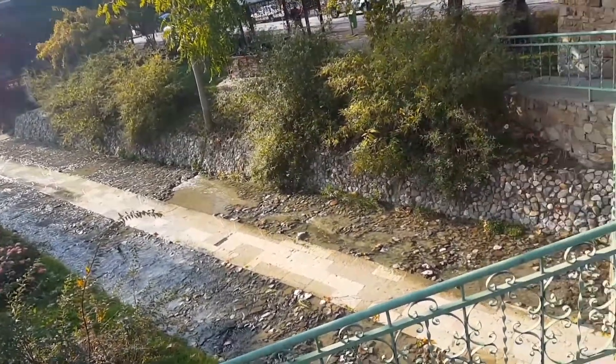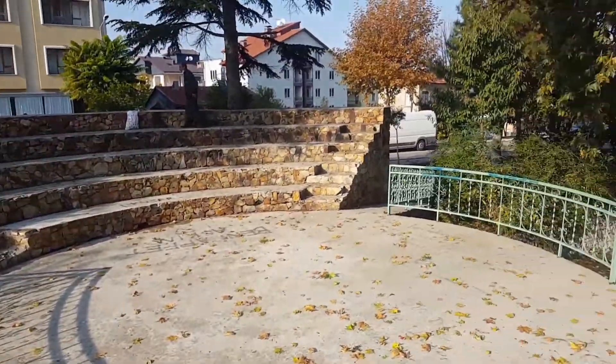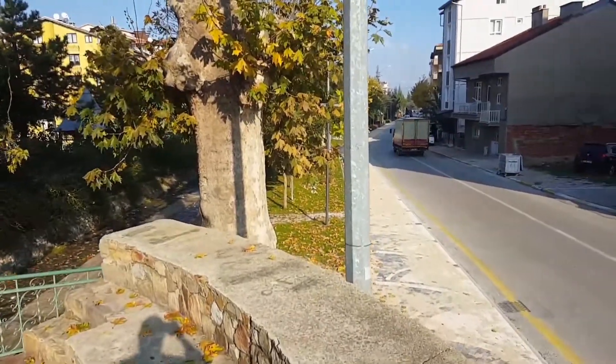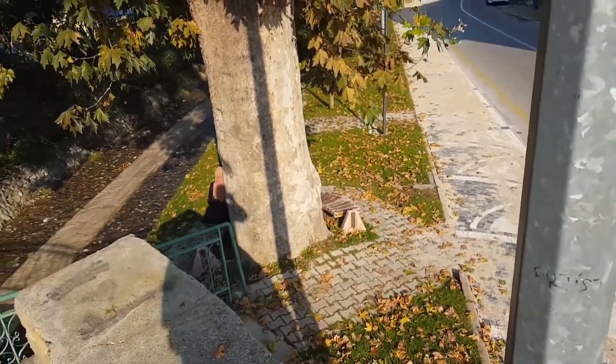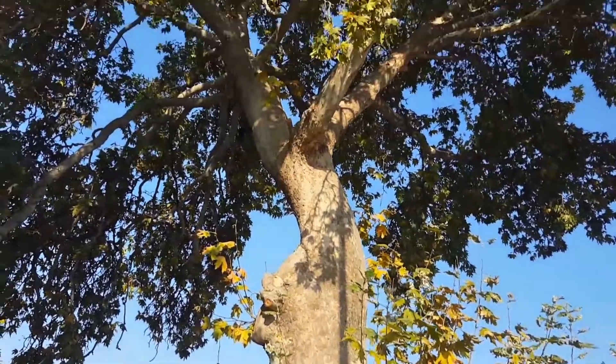I don't know about this water — whether it's clean or unclean. And this tree is really very big, and approximately its age is 250 to 300 years old, or maximum 400 years old.